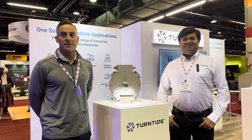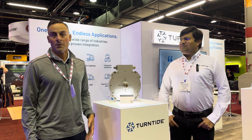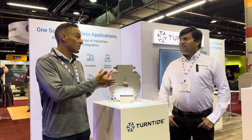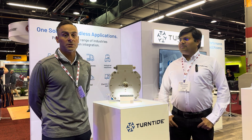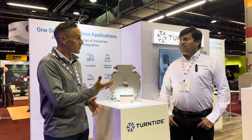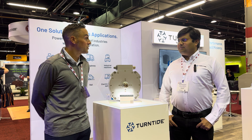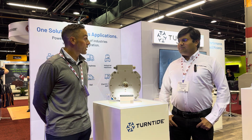Hi, this is Greg Schultz with Charge Magazine. We're here at the IVT Expo learning about what's going on in electrification in the off-highway space. I'm here with Matryishman Ravel from Turntide Technologies. He's going to tell us a little bit about what you're featuring here at the show that's relevant to the electrification of off-highway equipment.